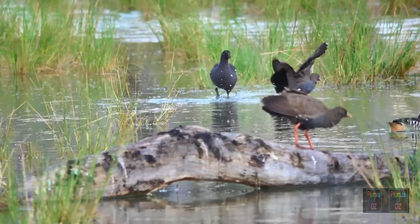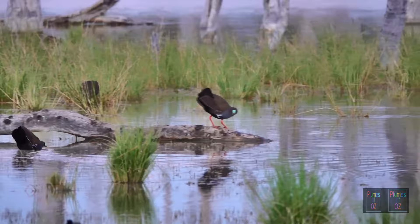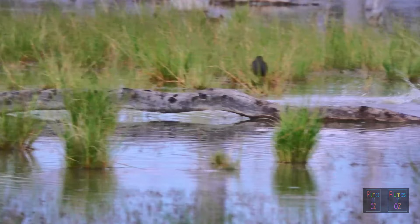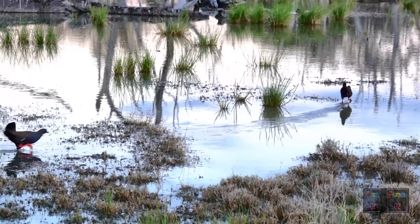Here you can see two native hens with one immature dusky moorhen giving them a run for its money. What I want to show you in the following clips is the way these birds coming into springtime become very territorial, spending a lot of time chasing one another away — either from a potential partner or from their breeding territory.